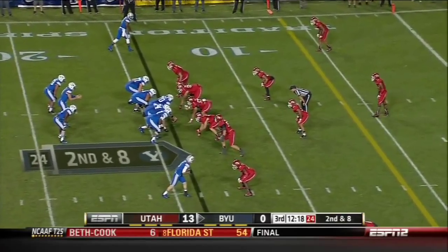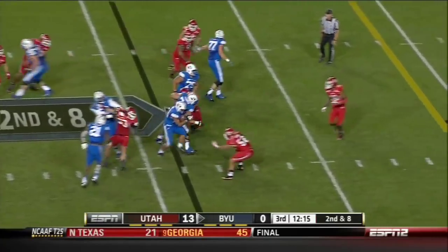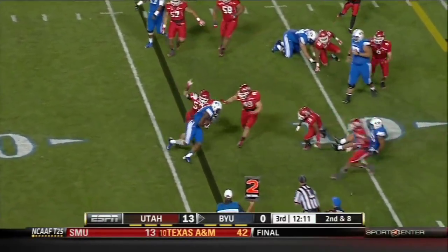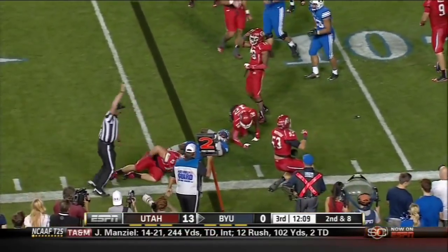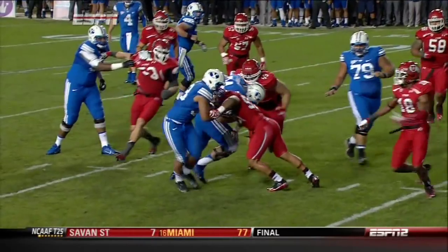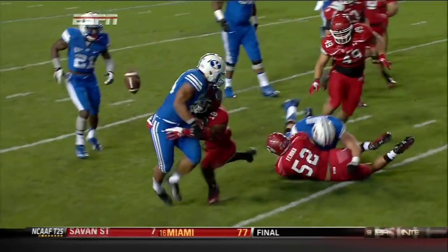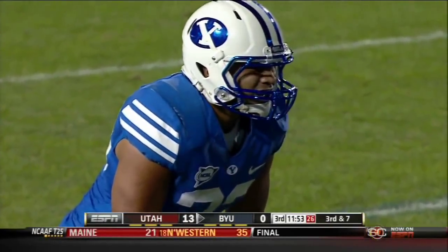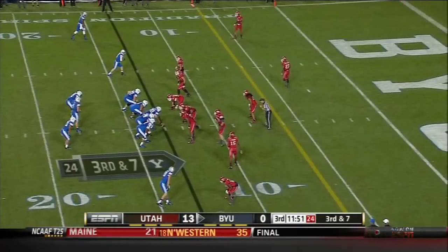Off the field in that run game. Second and eight — the CK fumbles it. Williams picks up the loose ball and is brought down back at the 13. This isn't the rugby player trying to toss it back. Utah continue to be very aggressive — nice tackle there by Eric Rowe — to rip and tear on these third downs in the red zone.